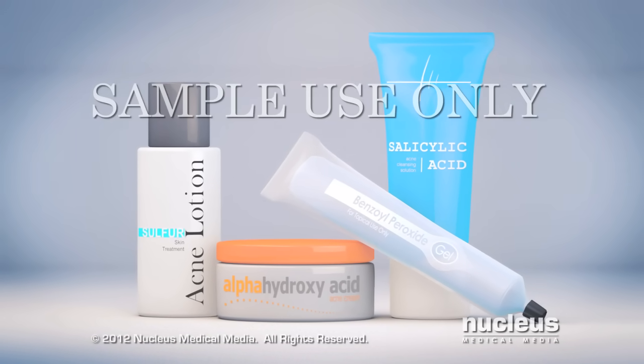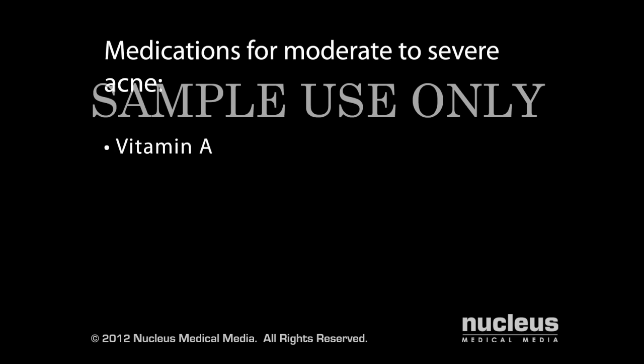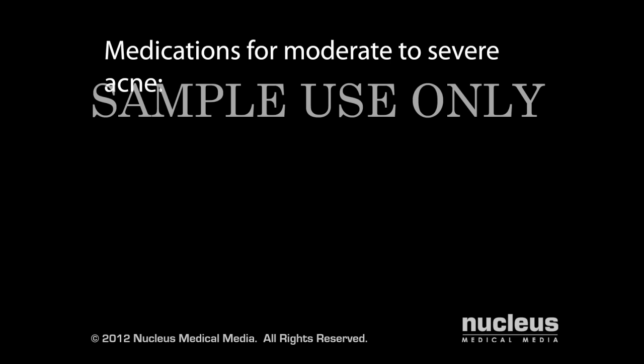These are strong chemicals that may irritate your skin, so follow the directions for use exactly. If over-the-counter products are not effective, your dermatologist may prescribe stronger prescription lotions, such as Vitamin A, which reduces the buildup of dead skin cells in your pores; topical antibiotics, which kill bacteria on your skin; or a combination of benzoyl peroxide and topical antibiotics.